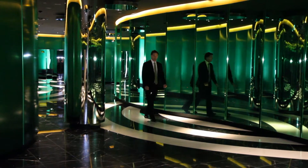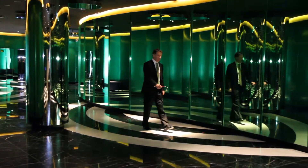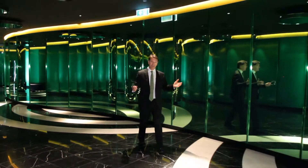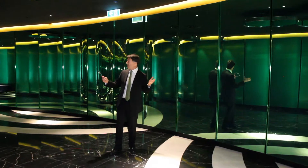You might be mistaken for thinking you're in an art gallery. This is not an art gallery — this is the entrance foyer. Have you ever seen an entrance foyer in a building like this?